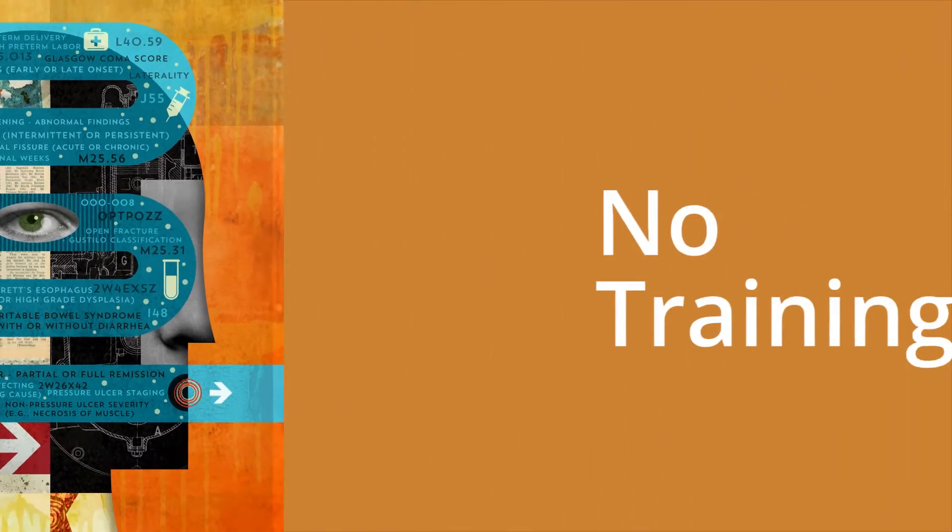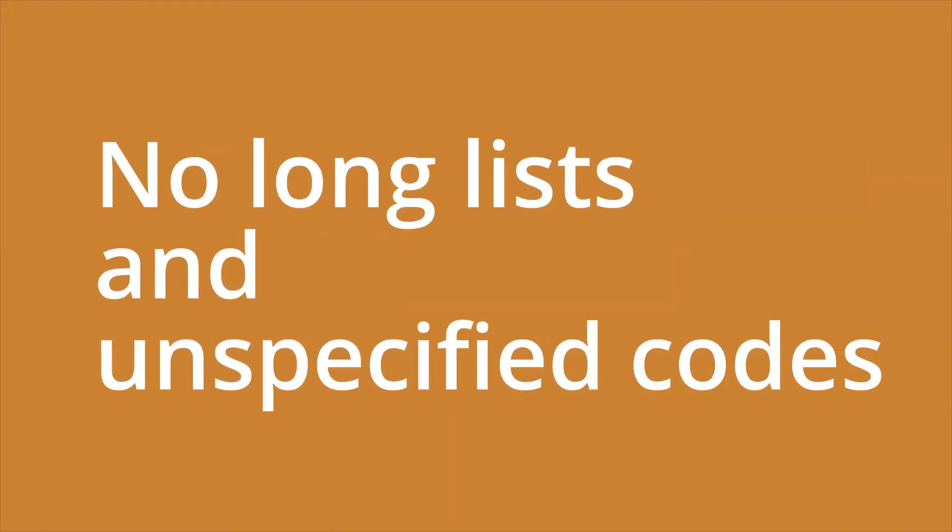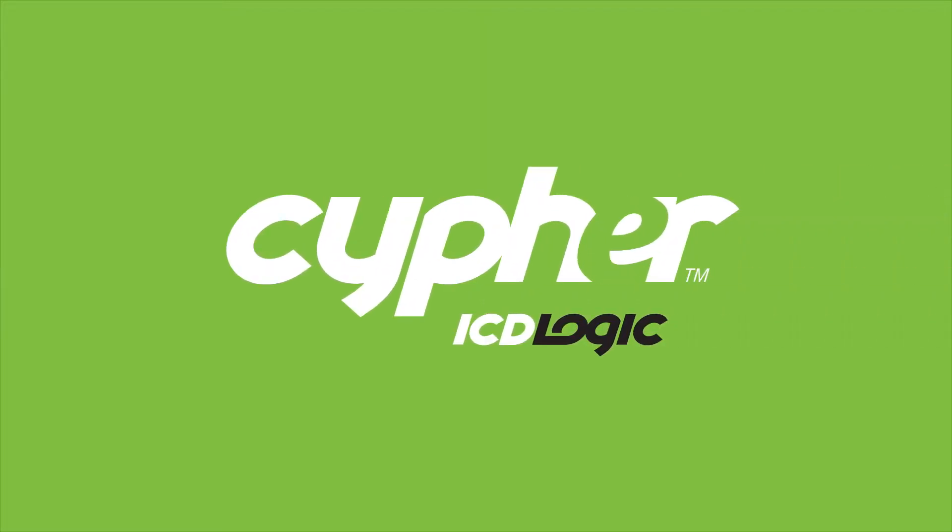Cipher eliminates time-consuming training, dependence on GEMS mapping, and long lists that start with unspecified codes. You can start using it immediately. Visit www.icdlogic.com to learn how Cipher takes the pain out of ICD-10 implementation.